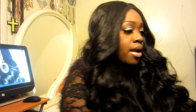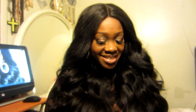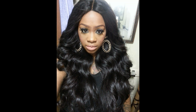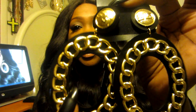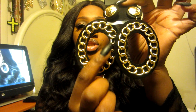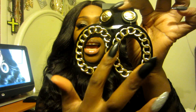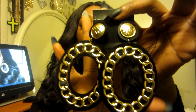Next up I have the pair of earrings you saw in my last video. I'll insert a picture so you can see how they look on me. It has a Versace-inspired print going across here, and then two oval circles in plastic with a chain around it. These are so fierce.